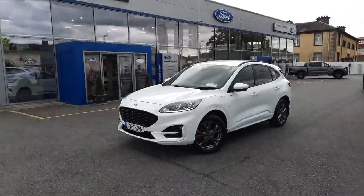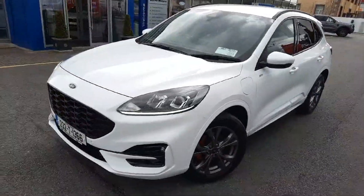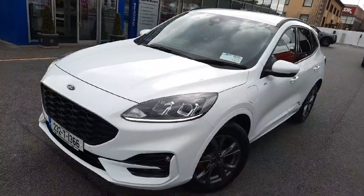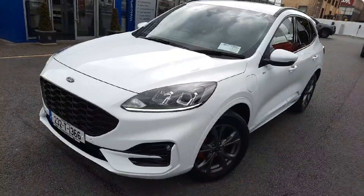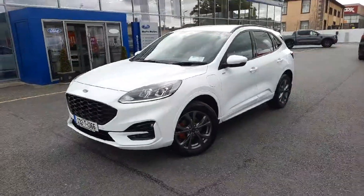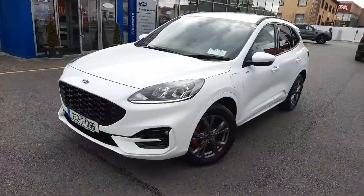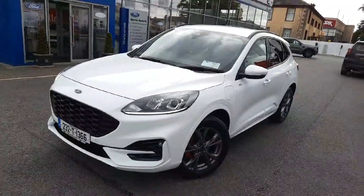Good afternoon, Colin here from Barlow Motors. This one should be an easy one to talk about because it's one of our own — this is one of our demos. That's a 232 Cougar plug-in hybrid in ST line specification.